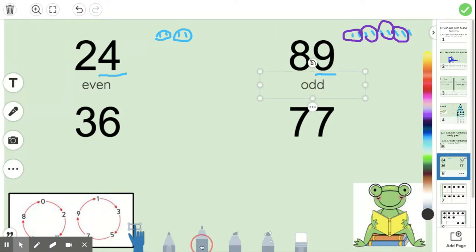Number 36. We only care about the six because it's in the ones place. Let's see if I can count by twos to check — zero, two, four, six, eight. Did I say the number six? I did. So that means it's even.